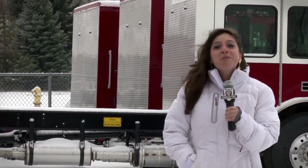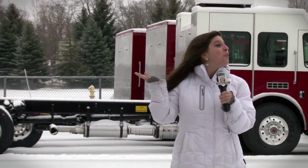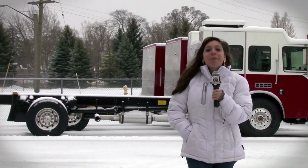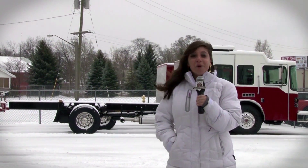Hi and welcome to another HME video podcast here at the HME headquarters where we're saying hello to winter. Today we'll step inside the HME showroom for a look at a new HME 78 foot aerial quint.